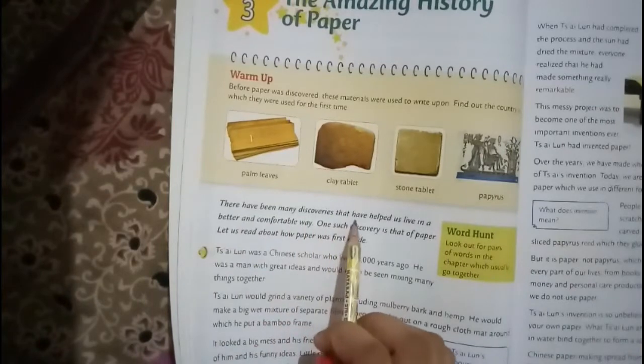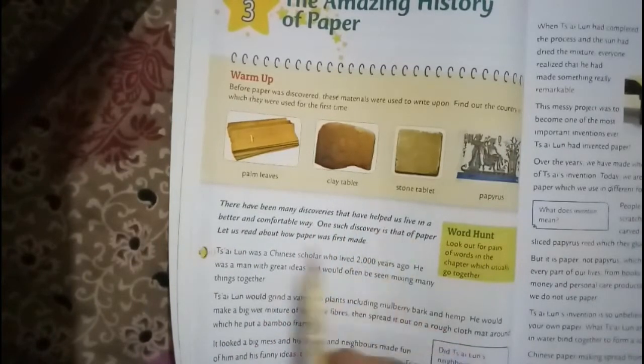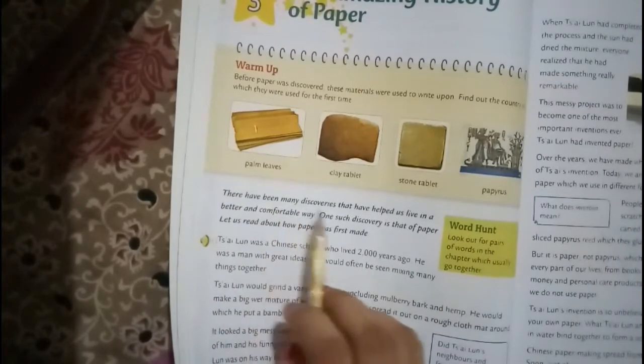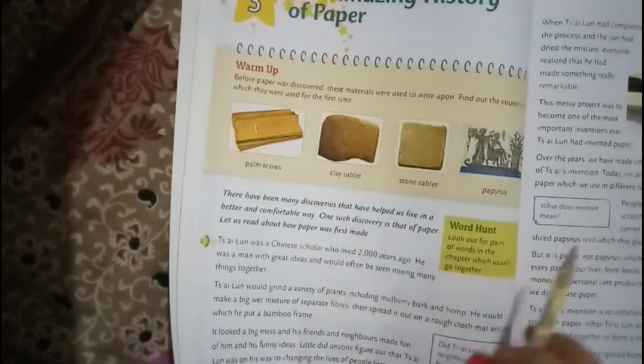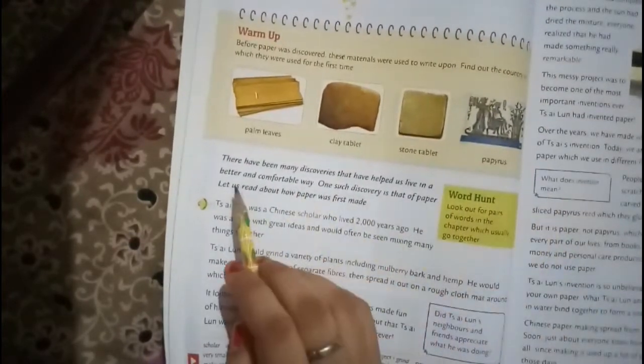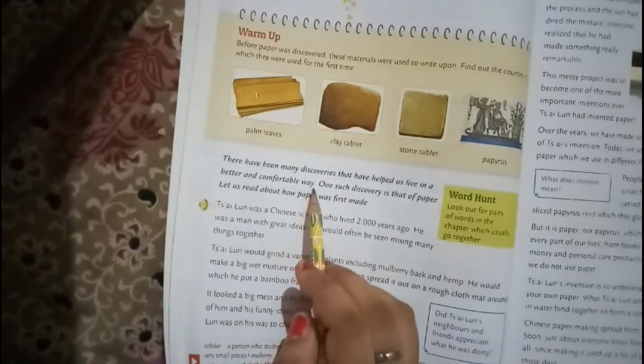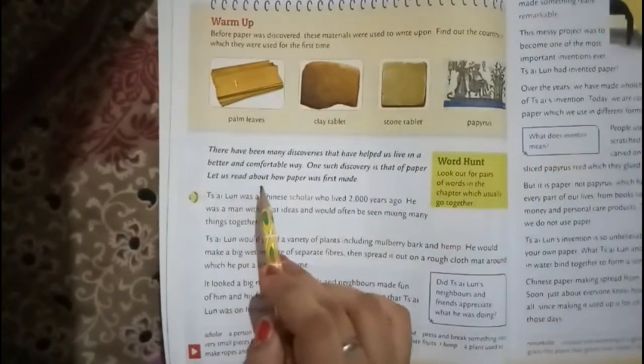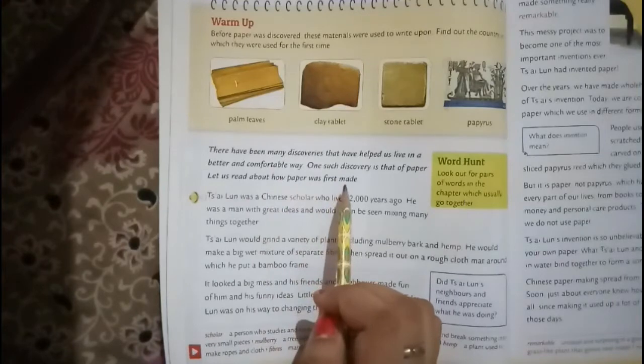There have been many discoveries that have helped us to live in a better and comfortable way. One such discovery is that of paper. Let us read about how paper was first made.